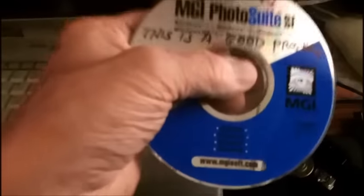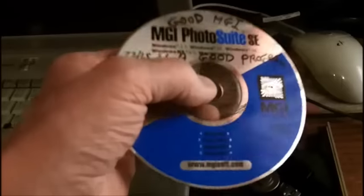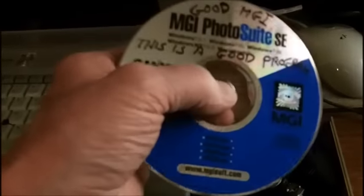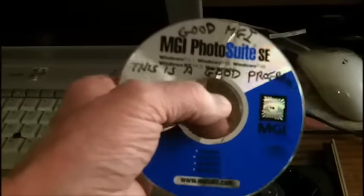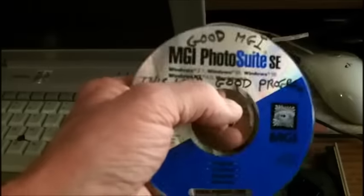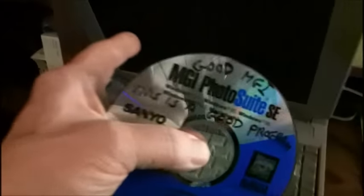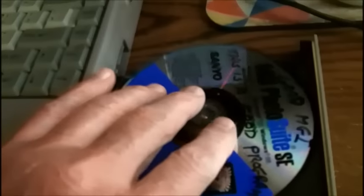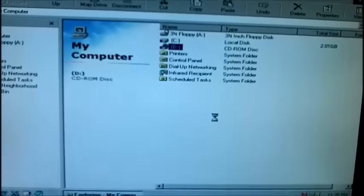I'm gonna put in one of the best photo editing programs — easy to use. I bought this way back when I had Windows 95 and I have it in Windows 7 and it works. It's a lot easier and simpler. I have GIMP and I still can't figure out how to use it. We're gonna try to put this in — it's made for Windows 95/98, but I don't know if it'll work because this computer's only got 32 megabytes of RAM. We're gonna try to install MGI Photo Suite — it's one of the best photo programs, easy to use.